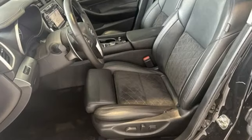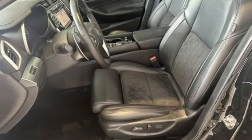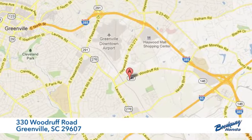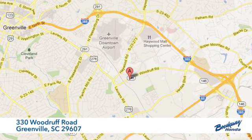Someone is going to drive this fantastic vehicle off the lot. It should be you — test drive it today. Call, click or stop in today. We're conveniently located at 330 Woodruff Road in Greenville, South Carolina.